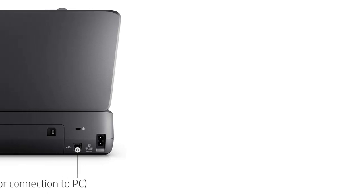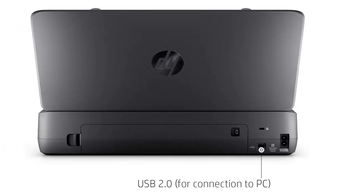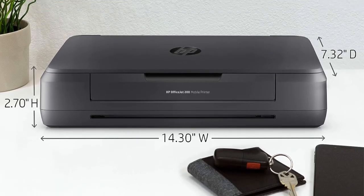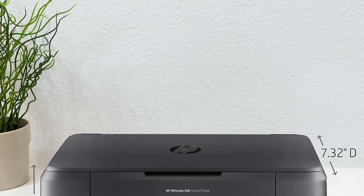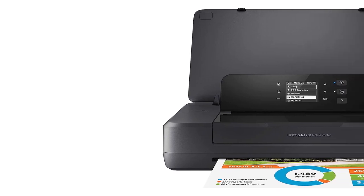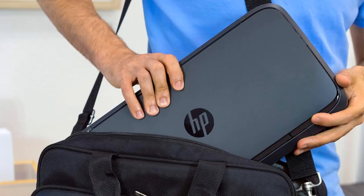Maximum input capacity: transparencies up to 5, cards up to 20, photo paper up to 20, 4x6 photo up to 20, labels up to 5. Easy portable printing wherever you need it — this durable, compact printer fits in your car, backpack, and more for convenient printing anywhere.